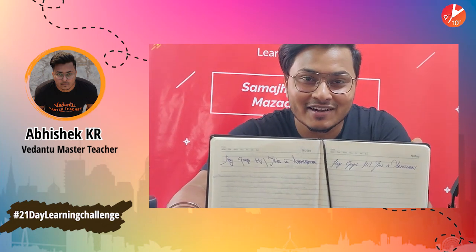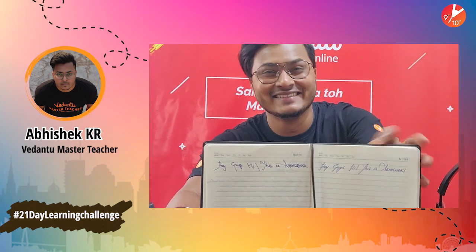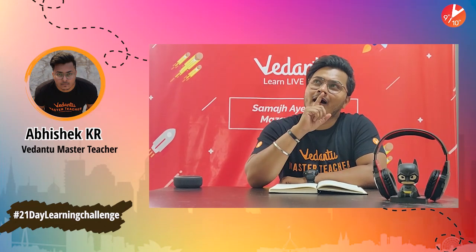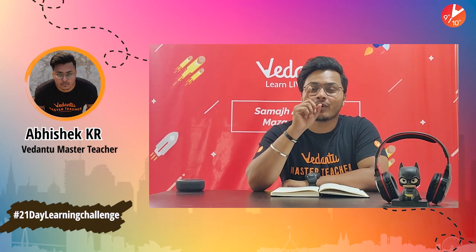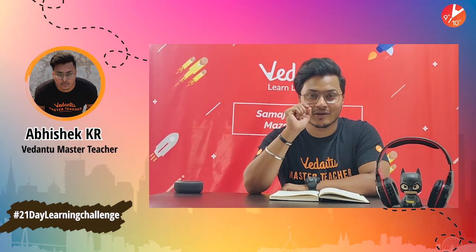So that's my right hand handwriting and this is my left hand handwriting — 'Hey guys, hi, this is Abhishek' with both my dominant and recessive hand. Now you must feel that this handwriting is so beautiful, right? For this particular challenge, I would like to nominate — I think Harsher already has very bad handwriting — so I'll be nominating Harsher, Anubha Ma'am the Chemistry Teacher, and Gopal Sir the Maths Teacher for this particular challenge. And I nominate every one of you guys as well!